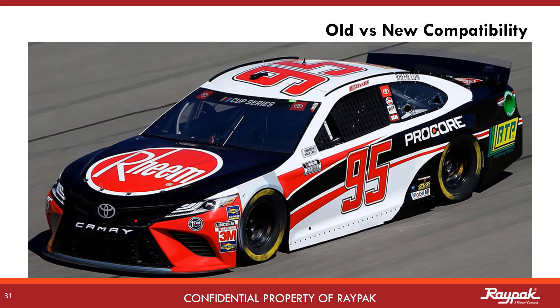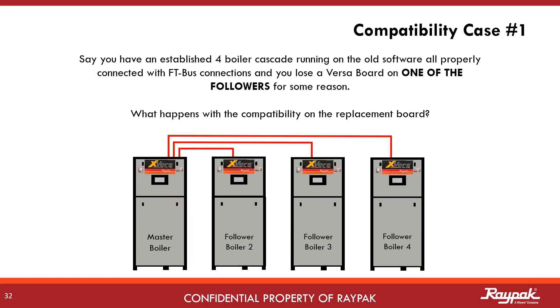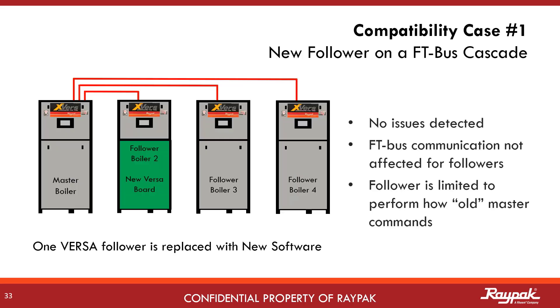We also worked out all of the old versus new Versa compatibility questions. After deploying the new software into production, we will still have cascades in the field that might not want to utilize the new features. If VersaBoard replacement is necessary, we evaluated that for two conditions: replacement on a follower or replacement on a master in an existing cascade. If you lose a follower VersaBoard and replace it with a new VersaBoard with the new software, everything works. The FT bus follower is not affected because the master is speaking the same as it was before, and the follower fully understands its commands. However, no new functionalities are available anywhere in the cascade.